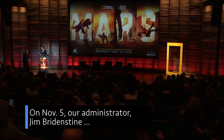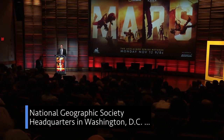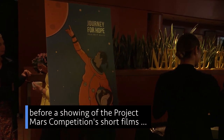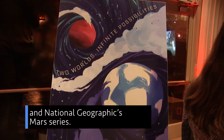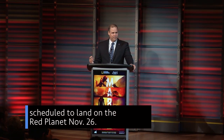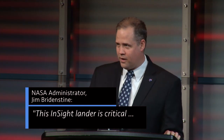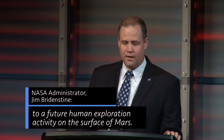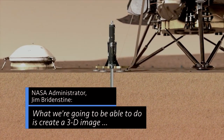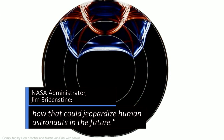On November 5, our Administrator Jim Bridenstine gave keynote remarks at National Geographic Society headquarters in Washington, D.C., before a showing of the Project Mars competition's short films and National Geographic's Mars series. During his remarks, Bridenstine talked about our InSight mission scheduled to land on the Red Planet November 26. This InSight lander is critical to future human exploration activity on the surface of Mars. We're going to be able to create a 3-D image of what's happening inside Mars, and ultimately how that could jeopardize human astronauts in the future.